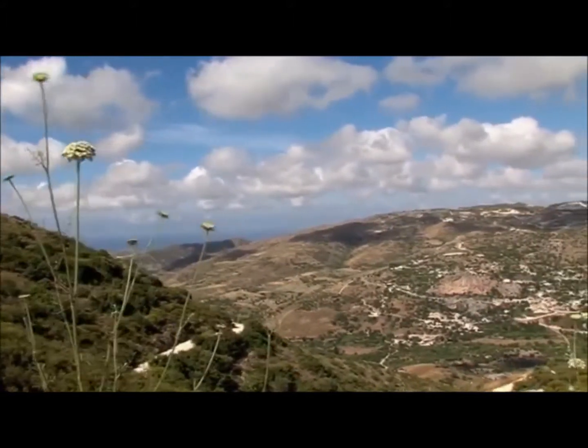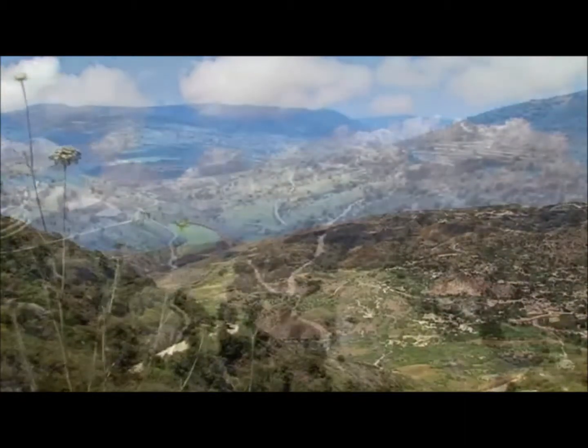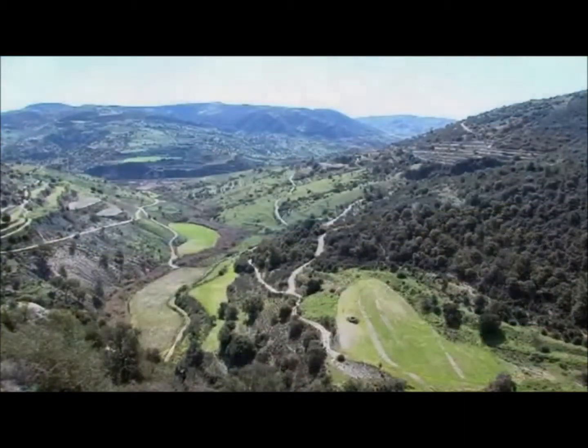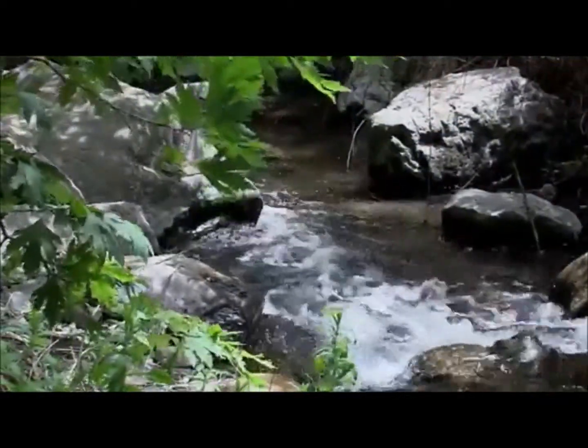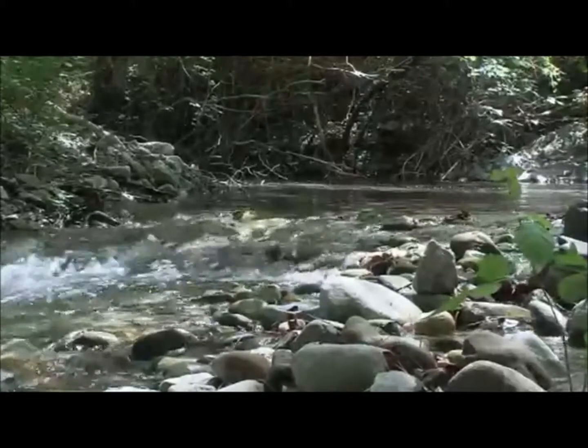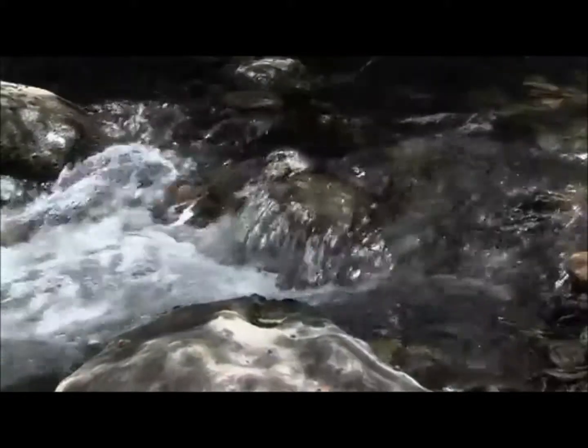Hidden amongst the hills of the Paphos district lies one of the most beautiful valleys of Cyprus, the Ezusa Valley. The river which flows through it, giving the valley its name, is the sixth largest in Cyprus. It rises in the forested valley of Aya, deep in the Paphos forest.